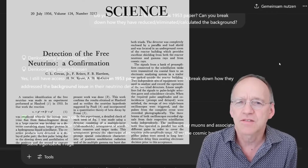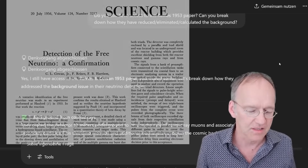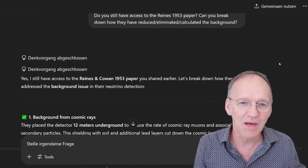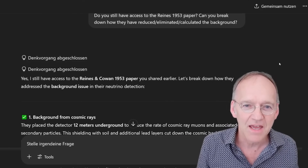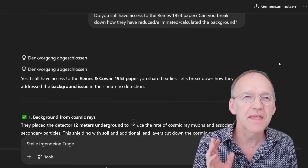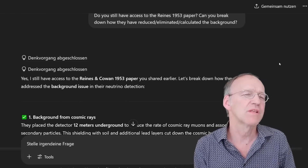Everybody says, if you ask who discovered — who proved the existence of a neutrino — it's Cowan and Reines 1956. They sent a telegram out to Wolfgang Pauli back then: 'We have confirmed your hypothesis of 1930.' And think a little bit — it took 26 years to confirm that, which is already remarkable.